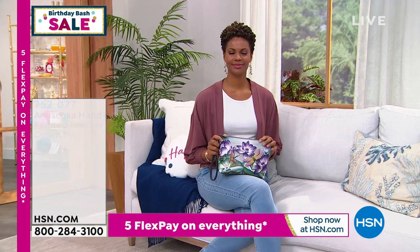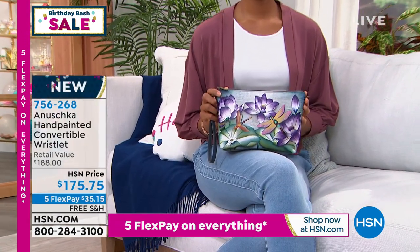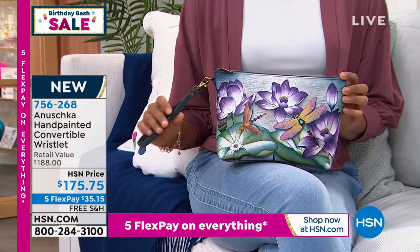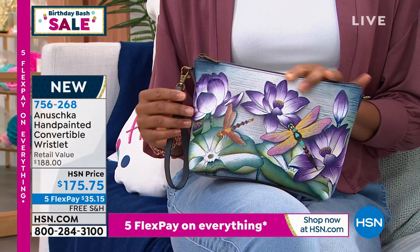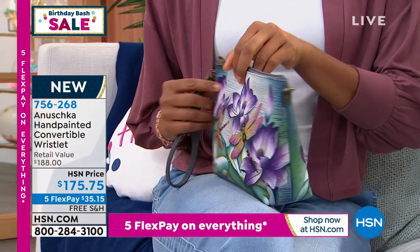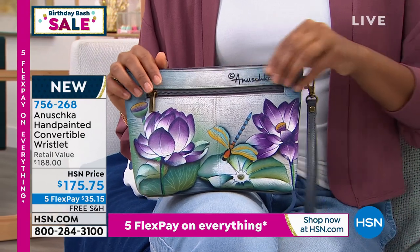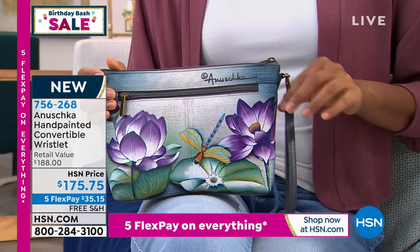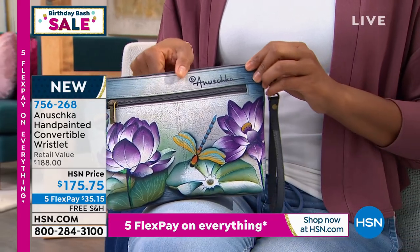We've got another bag we're going to be talking about. This is the perfect-sized medium bag you can take out to dinner or out to lunch — not too big, not too small. Today we have it featured at $175.75. It's what they call a hand-painted convertible wristlet — so it's much larger than a wristlet, but not quite the size of a handbag.